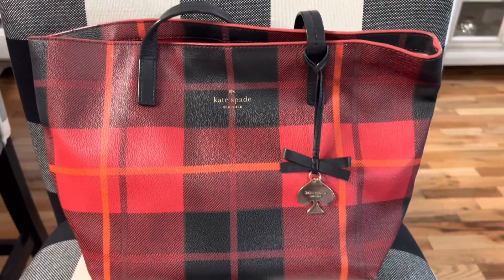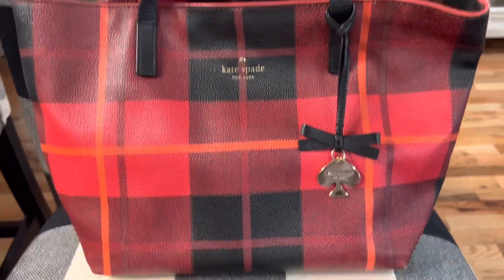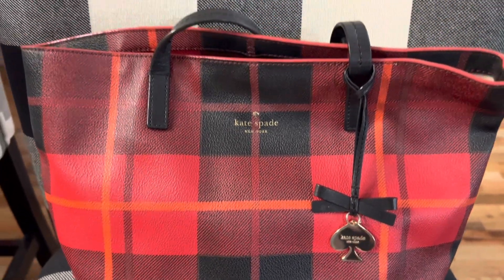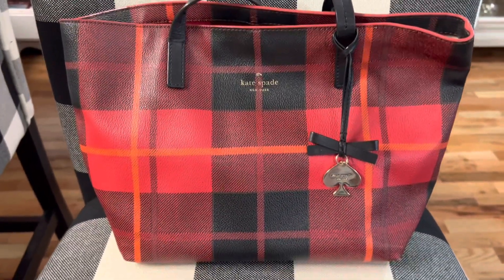This is another older Kate Spade bag I got on Poshmark, and this one is red, burgundy, orange, and black. This one is super cute to carry in the fall time.